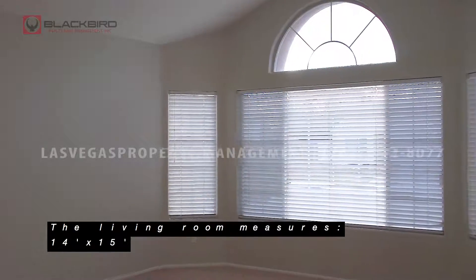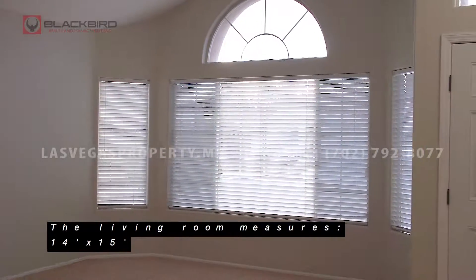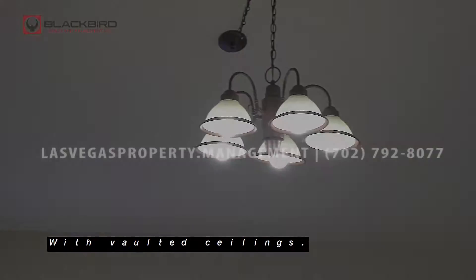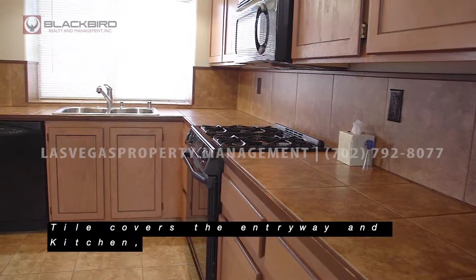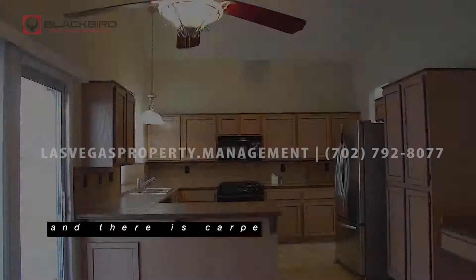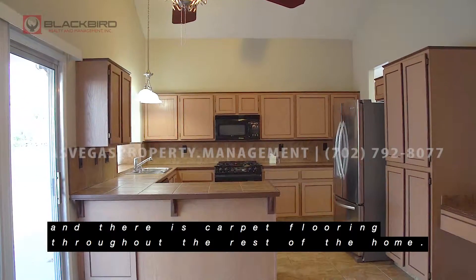The living room measures 14 feet by 15 feet with vaulted ceilings. The dining room measures 9 feet by 8 feet. Tile covers the entryway and kitchen, and there is carpet flooring throughout the rest of the home.